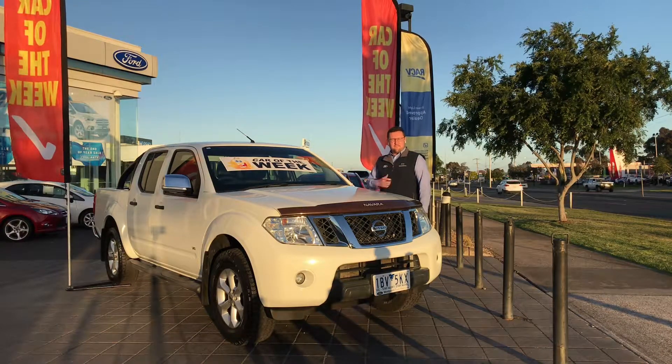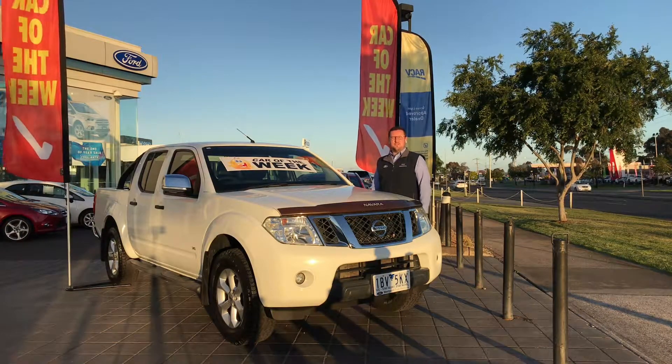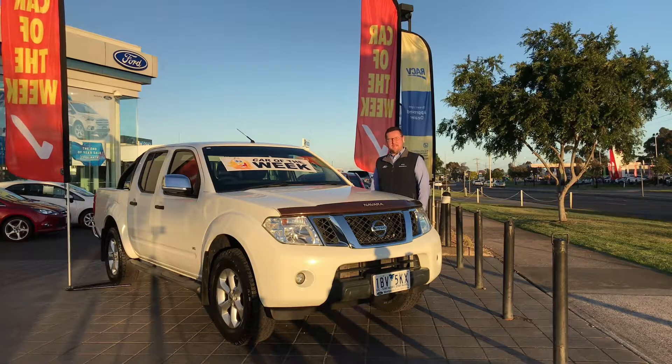Hello from West Point Ford in Hoppers Crossing. My name's Daniel and I'd like to introduce you to our pre-owned vehicle department's Car of the Week.